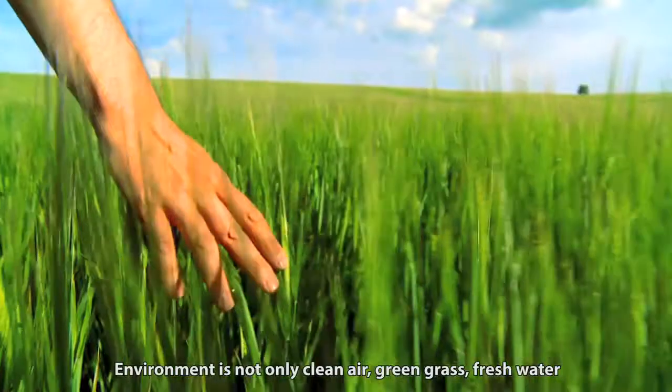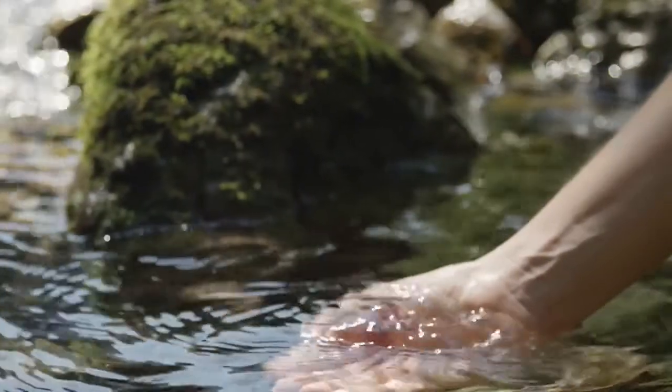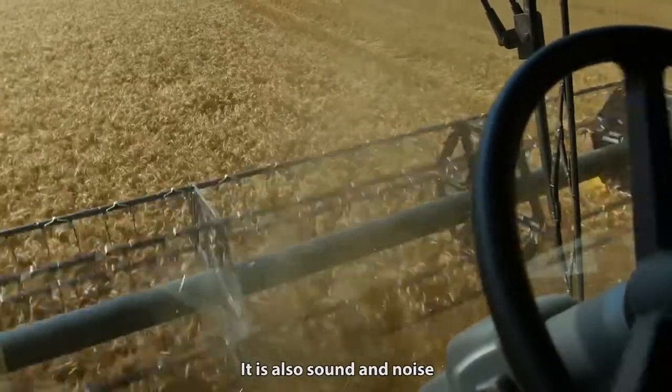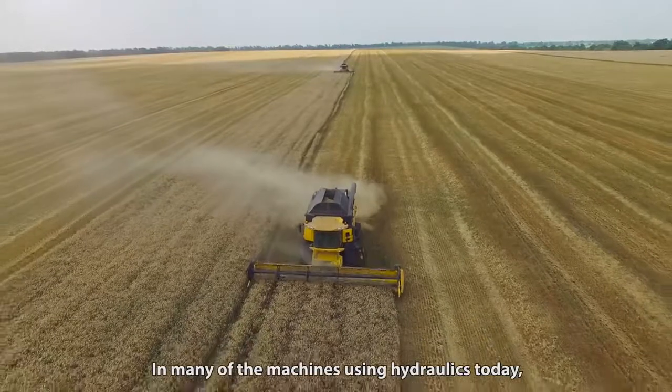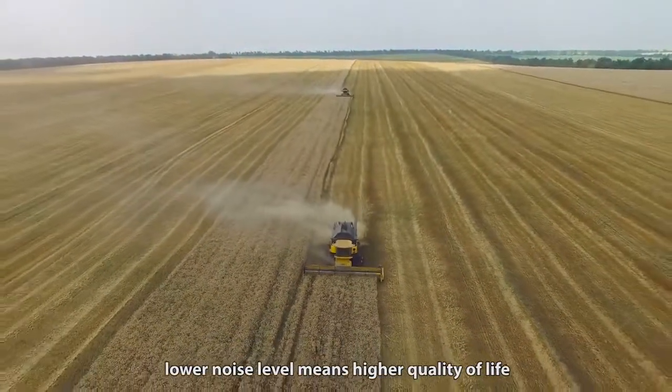Environment is not only clean air, green grass, fresh water and what you can see and smell — it is also sound and noise. In many of the machines using hydraulics today, lower noise level means higher quality of life.